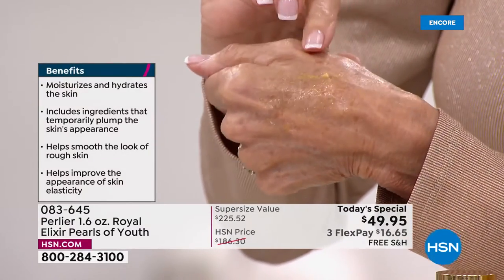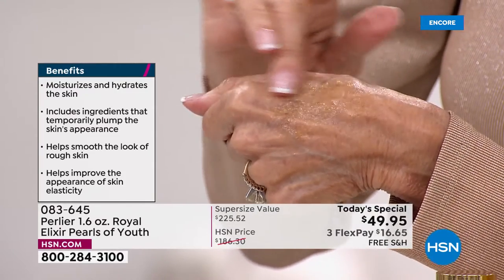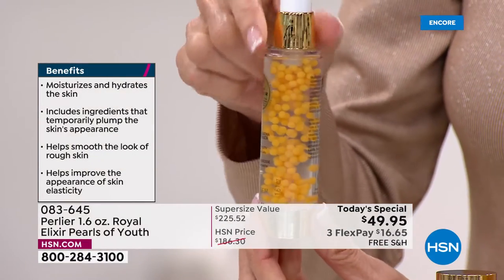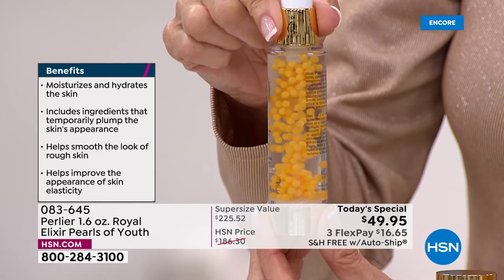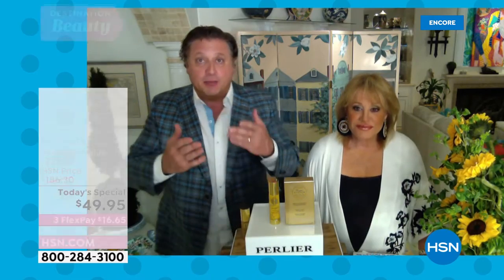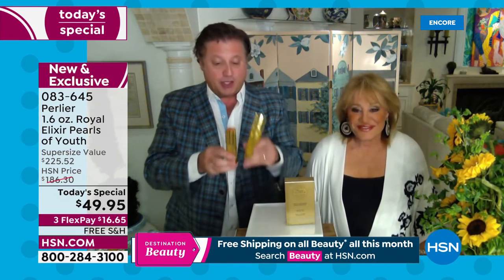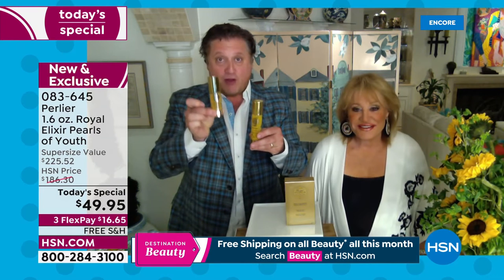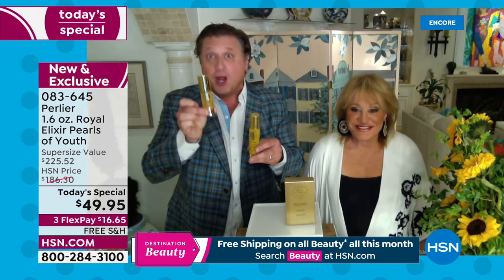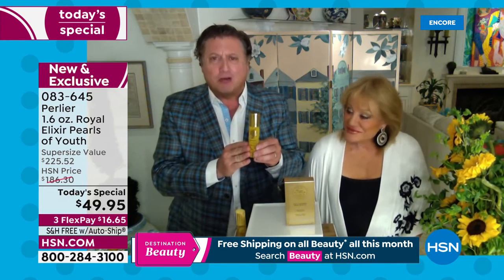Bobby is spreading living royal jelly from the hive, now in a serum formulation. It mixes with the serum at the time you take it out of the bottle and has three different absorption properties — three different delivery systems that bring the serum to your skin. The regular one-ounce size is $225 on perlier.com and is sold out with a perfect five-star customer review. We're giving you the 1.6-ounce for $49.